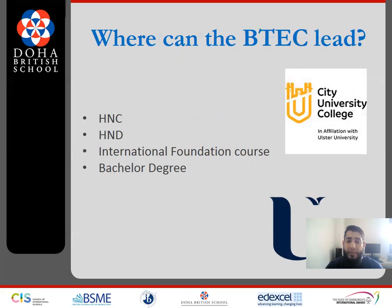Where can BTEC lead you? There are many opportunities once you have completed the BTEC at Level 3. You can move on to our partner college, which is City College, who are also affiliated with our university. What they offer includes the Higher National Certificate, the Higher National Diploma, an international foundation course, or even a foundation degree. Other than that, the options are open, but these are some of the routes that we offer at Doha British School.